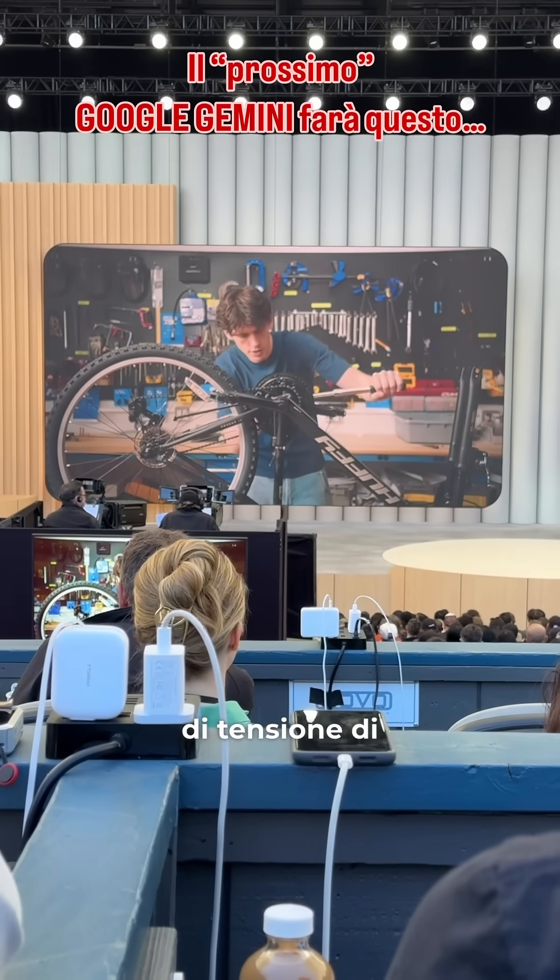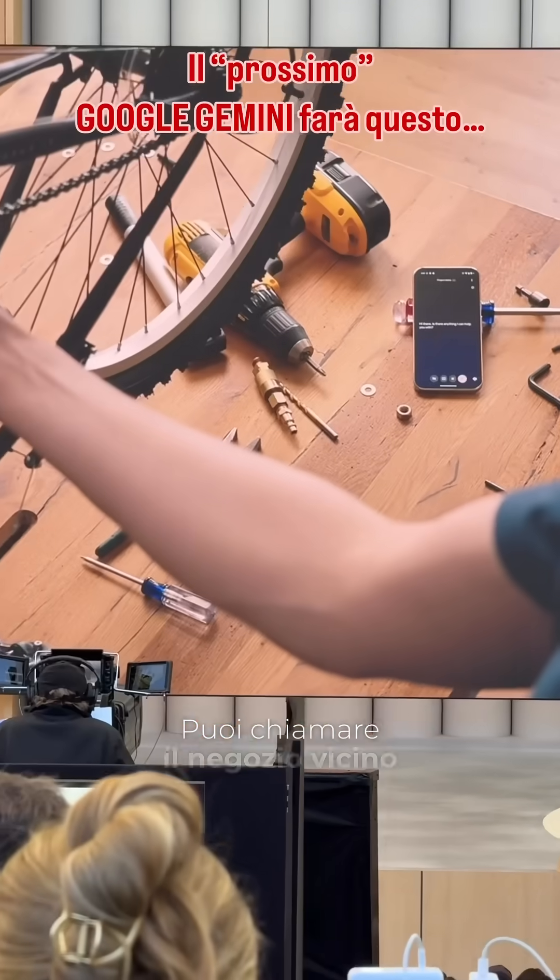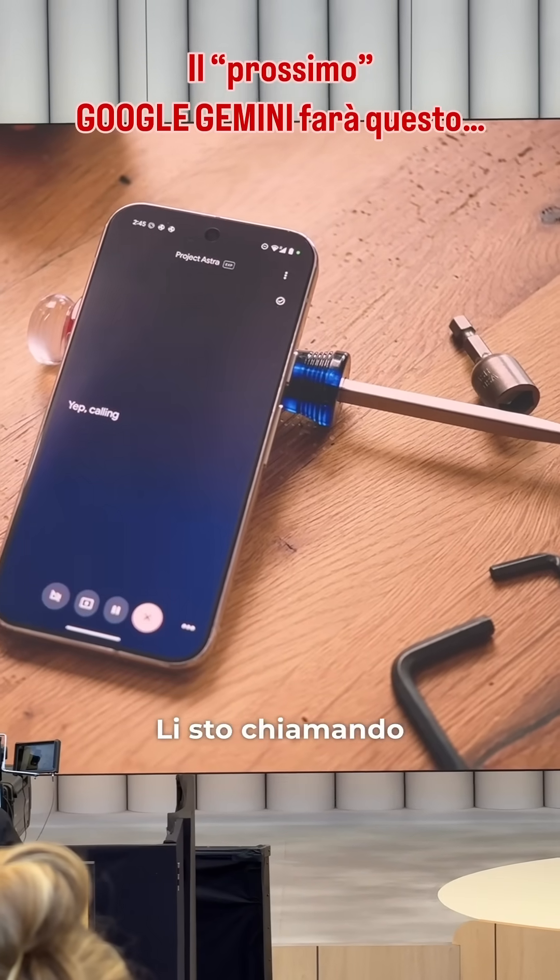It seems like I need a spare tension screw. Can you call the nearest bike shop and see what they have in stock? Yep. Calling them now.